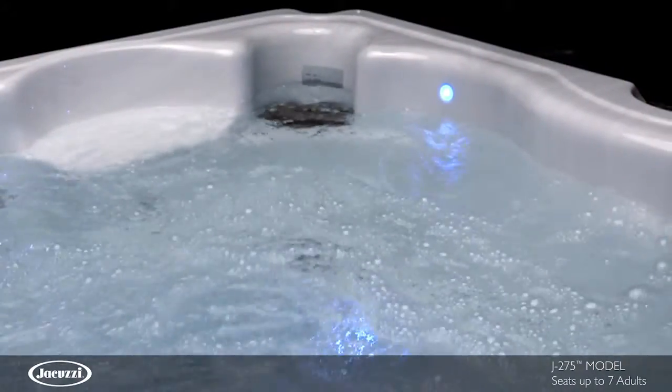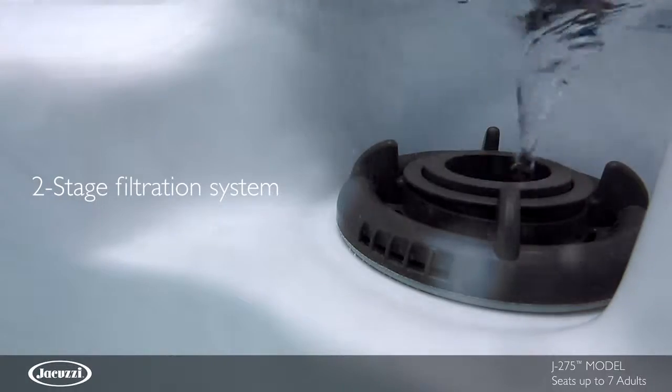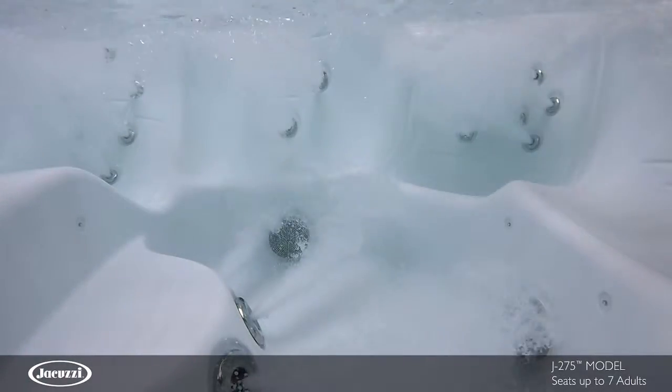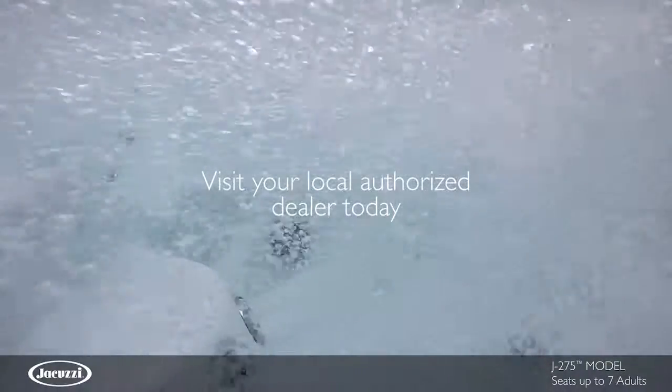This model utilizes ClearRay technology with a two-stage top-loading filtration process to facilitate maintenance. Experience the quality and value of the J275 hot tub for yourself. Contact your local authorized Jacuzzi hot tub dealer today.